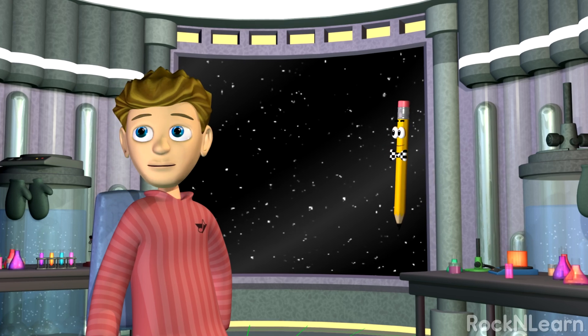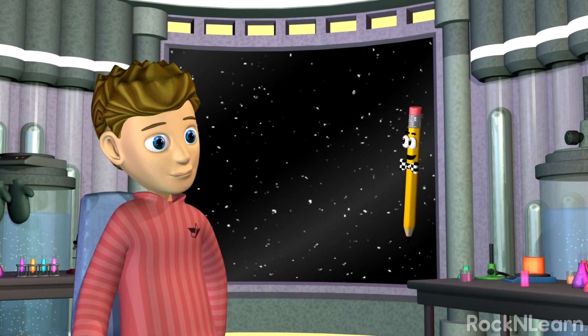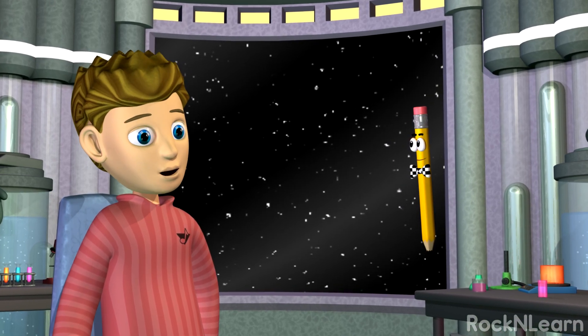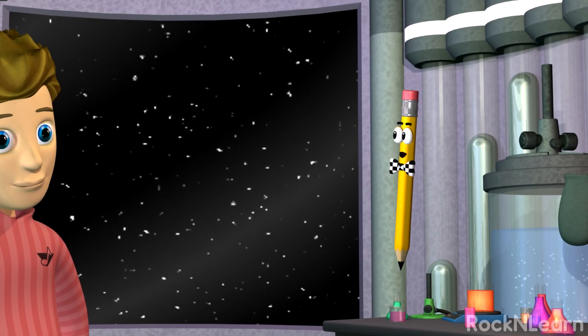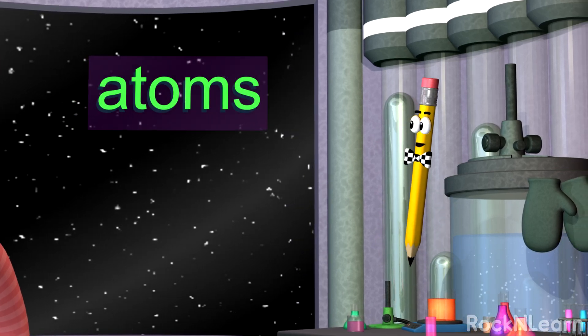Here we are! Let's review a few things that matter. I've learned that matter is anything that has mass and takes up space. That's just what I was going to say. But there are many other things to learn about matter. Matter is made up of tiny building blocks called atoms.